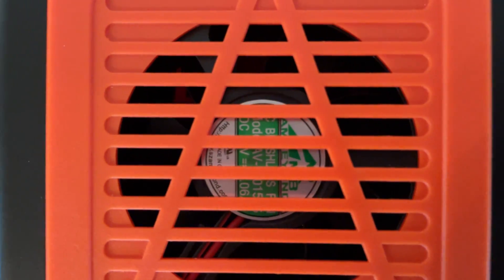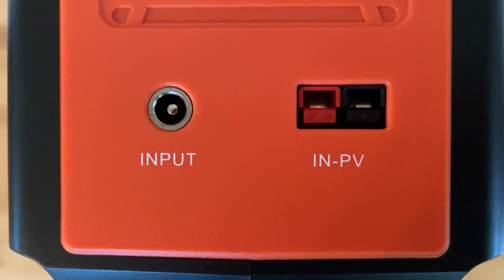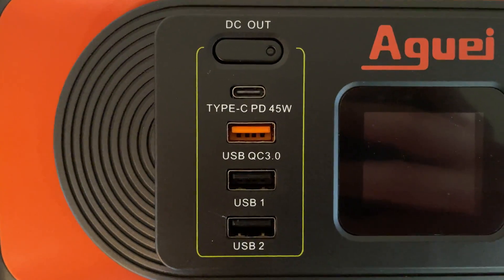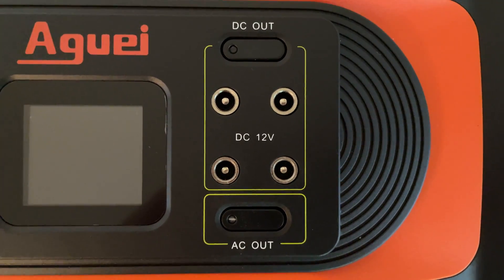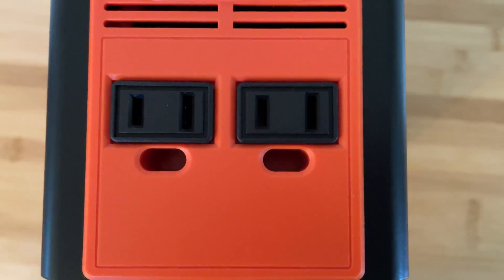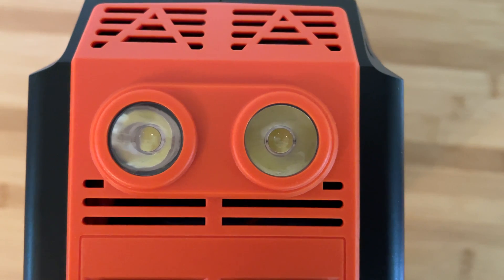The overall features of the device include a maximum combined input of 60 watts, power delivery of up to 45 watts, USB 3.0 with 5 volts and 2.1 amps, a regulated 12 volt 7 amp DC output, a 400 watt pure sine wave AC inverter with two outlets, and finally the two LED lights.